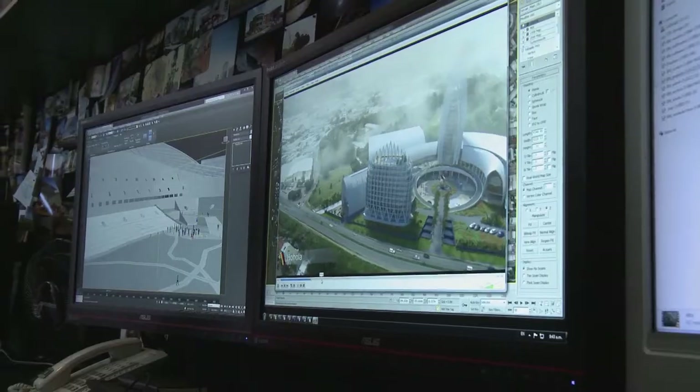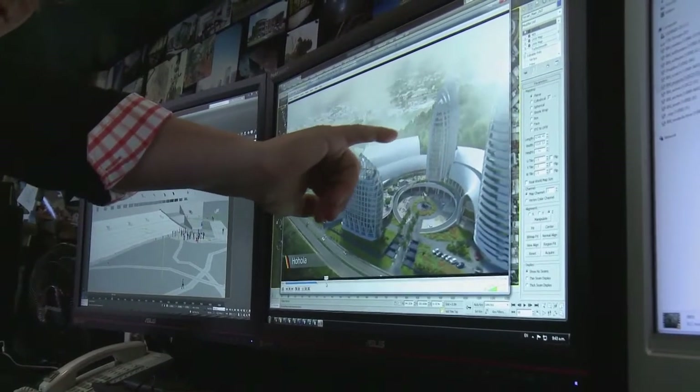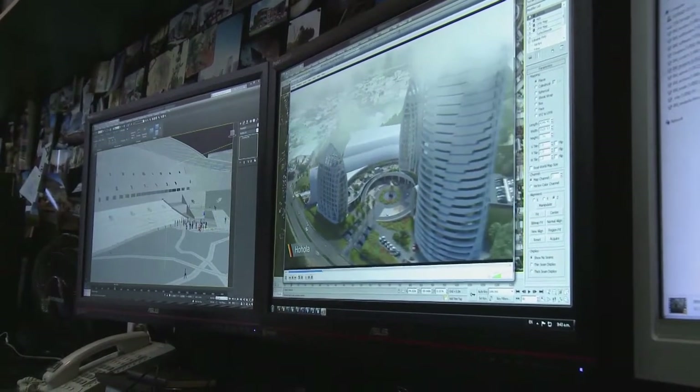I would say we're relatively high usage of the internet. We use it on a daily basis. All of our systems are actually online and in the cloud. We use the internet a lot for uploading and downloading animations and work to our clients.